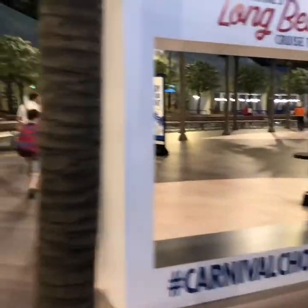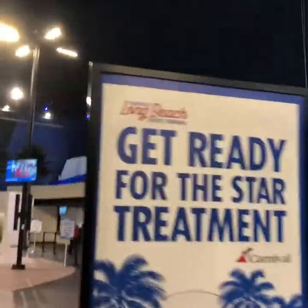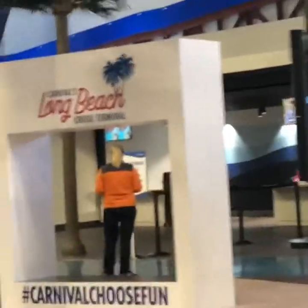We just entered the facility — the agent scanned our boarding pass, we showed our passport, and we completed our check-in online two hours before arriving, so the process took less than two minutes. Inside, you'll see the terminal features Carnival's Funship brand theme while also including visual elements of California — the terminal floor is decorated with palm and olive trees. It's picture time at the photo booth!